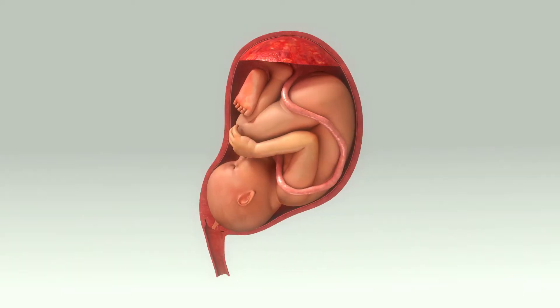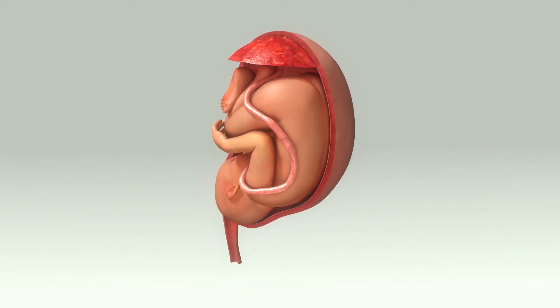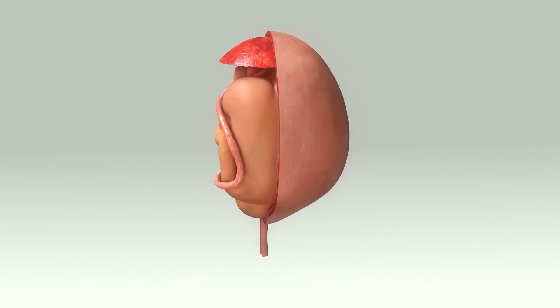Think about the cervix as a stopper, basically. It's the load-bearing structure that holds the baby in through all the period of a pregnancy. So it has to be strong enough to sustain the weight of a baby and the placenta.